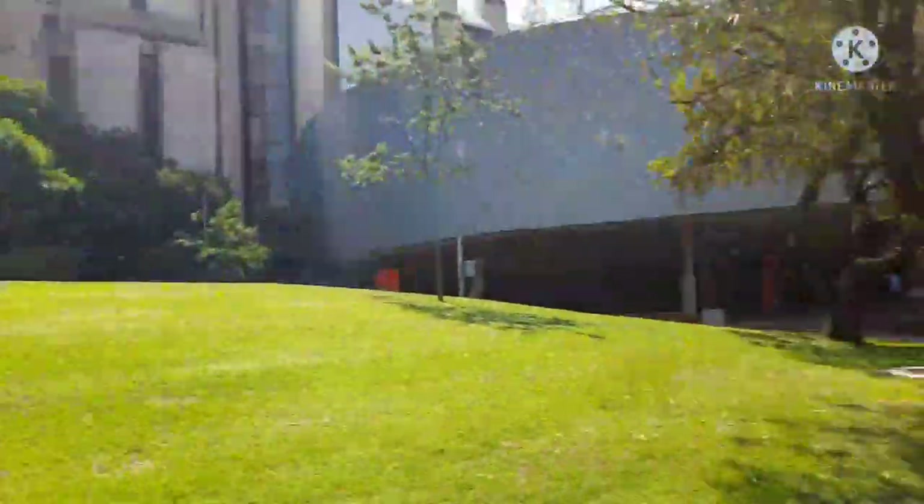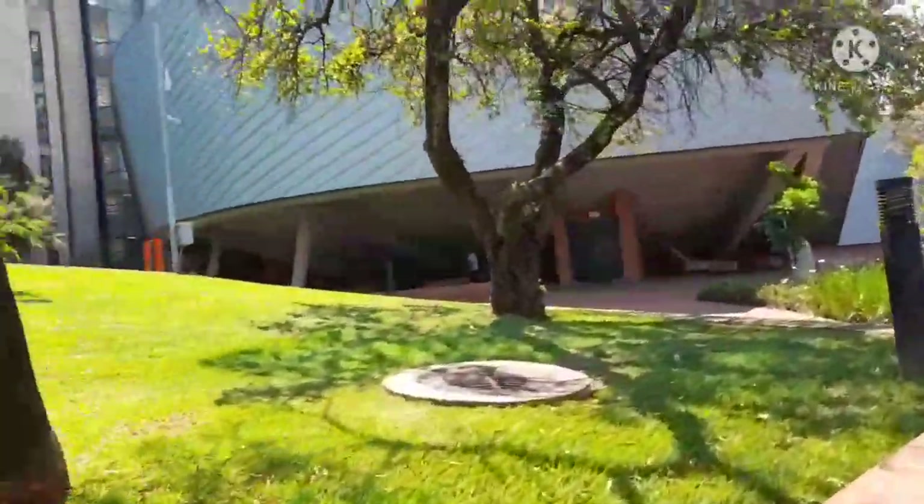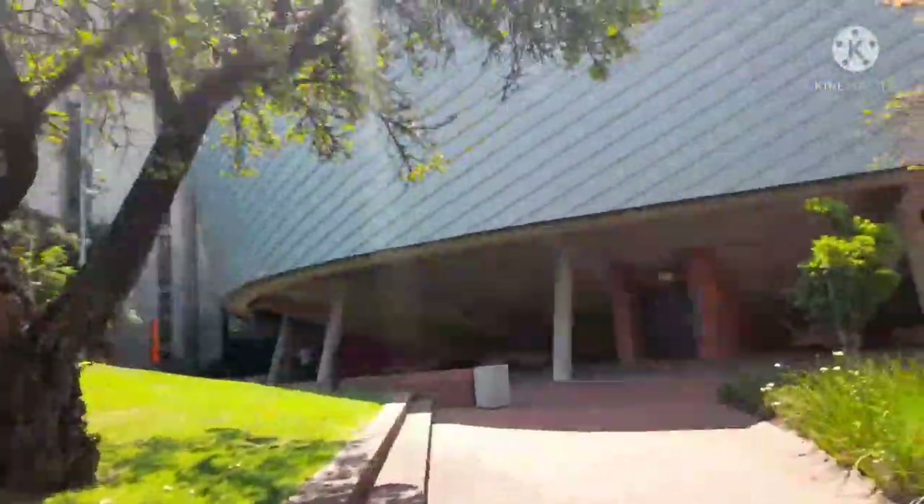This building is actually designed like the UJ logo. It's lecture halls inside — very creative.